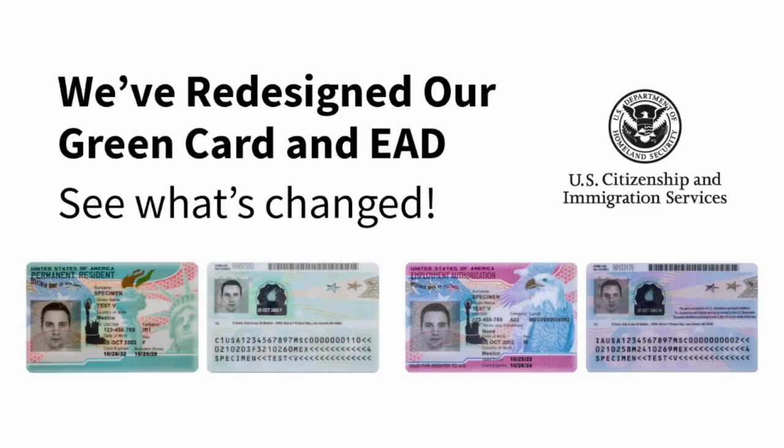Hi, my name is John Fay and today we're going to talk about the redesigned green card and employment authorization documents that were just announced by the Department of Homeland Security on January 30th, 2023. This change will impact anyone who is completing the Form I-9, as both the green card and the EAD are acceptable for identity and employment authorization purposes. In this short video, we're going to briefly review the design changes for these new cards and then provide you with three important things to keep in mind specifically for your I-9 and E-Verify processes.